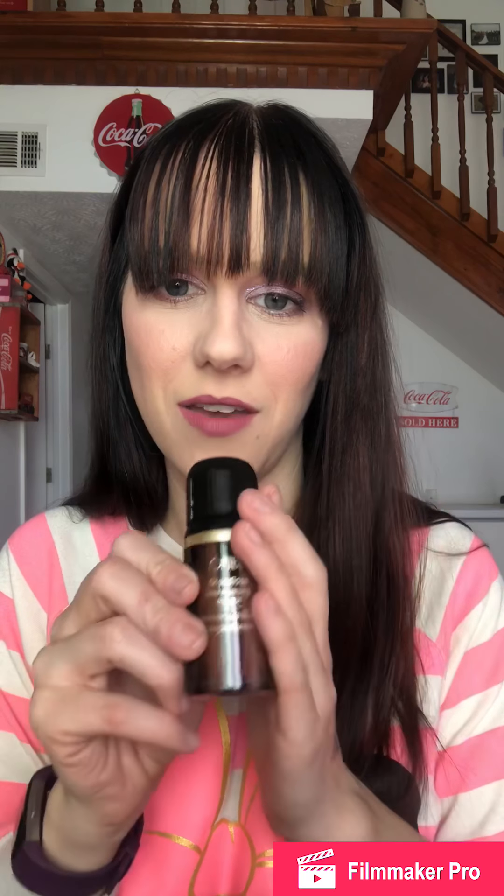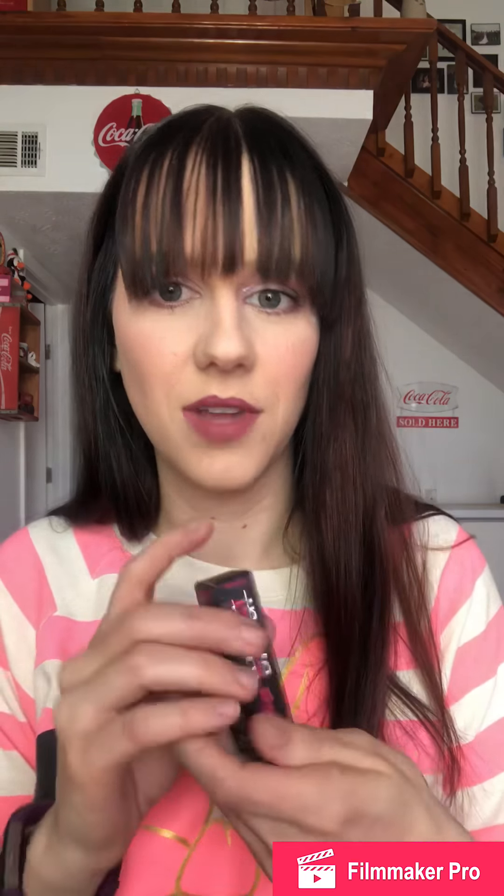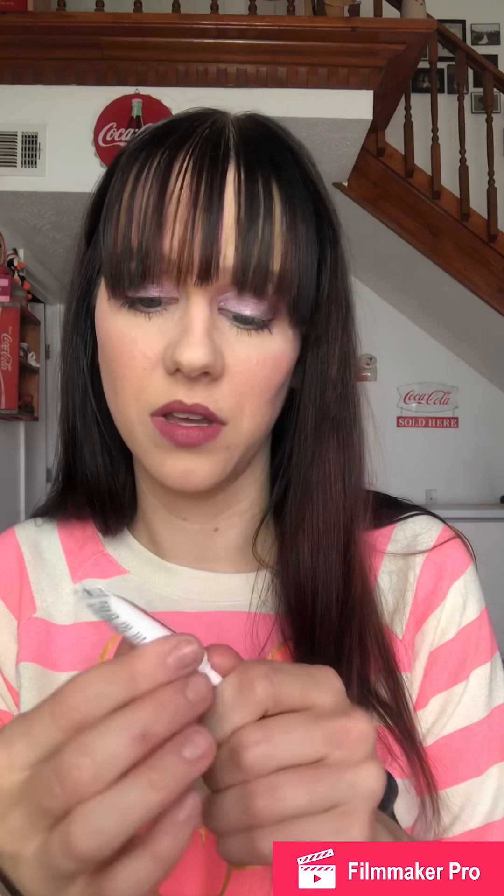That's everything in my Birchbox and I don't think this is a terrible box at all. The Oribe mousse is almost an ounce which is a pretty good size to get in a box, plus a brand new mascara, a decent sized lip balm, a brow gel — which may not be full size but brow gels don't come in huge sizes anyway, this one is 4 milliliters — and then the little Bioderma eye cream. Not a terrible Birchbox at all! I'm pretty excited. I'll see you guys in the next one.